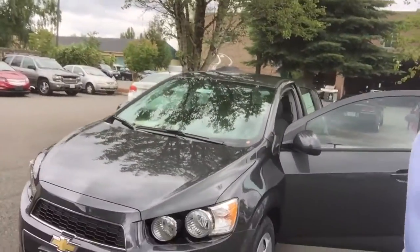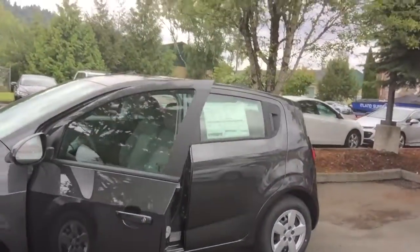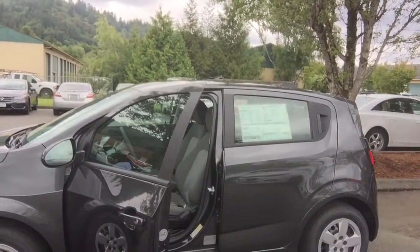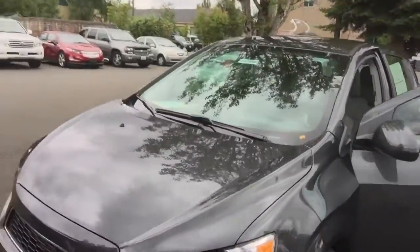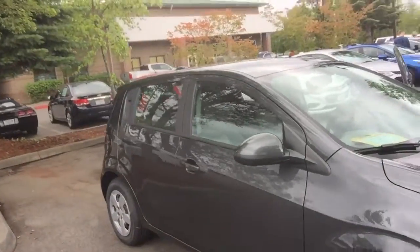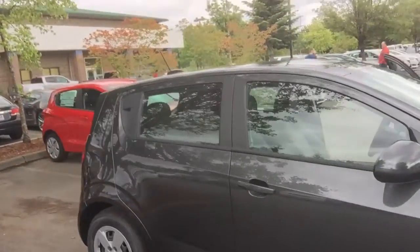Hey Gordon, it's me again — told you I'd show you a little video on the Sonic. This one's just a little bit bigger. This one actually comes in a sedan as well, not just a hatchback. This specific one happens to be a manual. I know an automatic is a must for you. I just wanted to show you this one because it's the one we got here right now. I can still get you whatever you need — I'm gonna do my best to help you out.